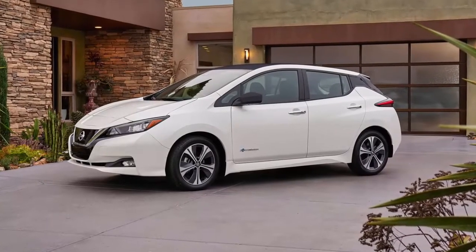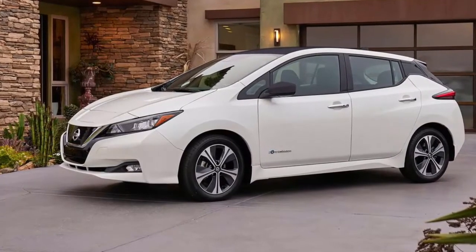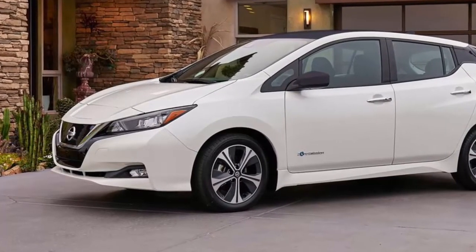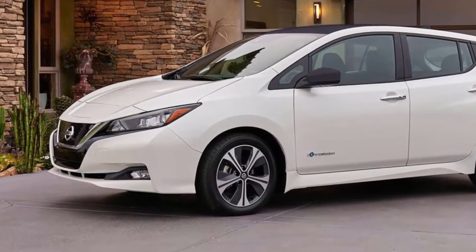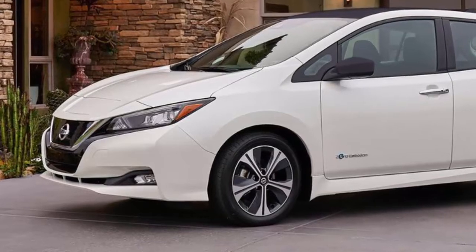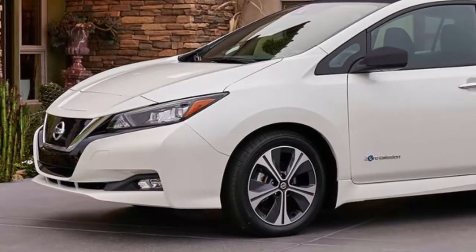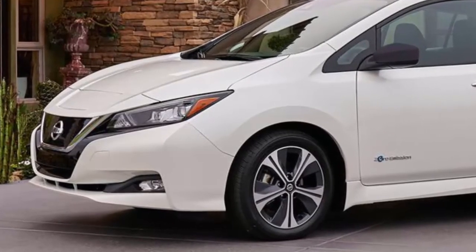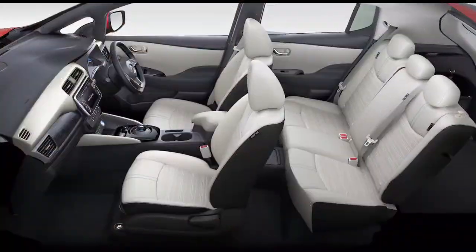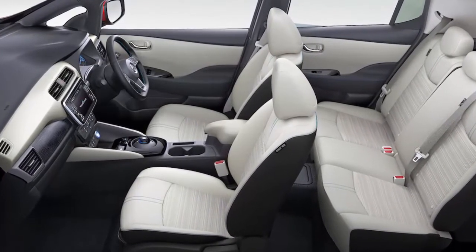Nissan's 2018 LEAF has just received its official economy figures from the EPA, and there's good news and bad for the electric car. Revealed back in September 2017, the new LEAF promised to be more powerful with increased range compared to its popular predecessor. At the time, Nissan said the 2018 LEAF should run 150 miles on a single charge. According to the official EPA numbers, that was ever so slightly conservative — the 2018 LEAF's official range is 151 miles.